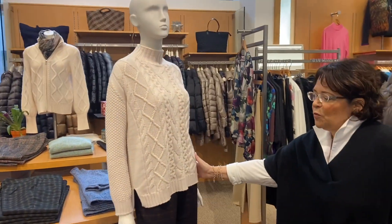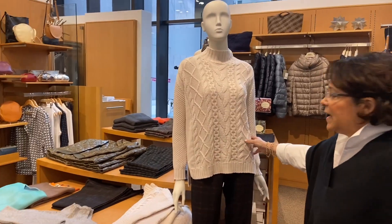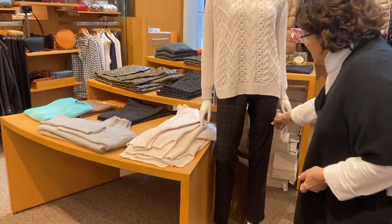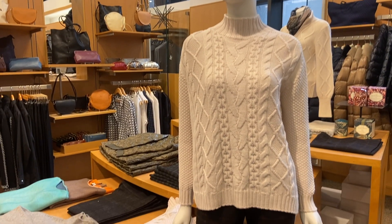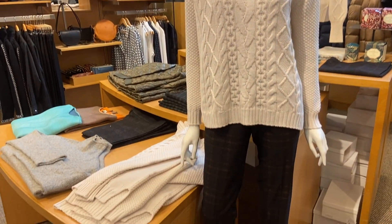We have some great looks, including gorgeous sweaters, whether you prefer cotton or cashmere, and wonderful pants. These are Avenue Montaigne, which is a beautiful fabrication that looks and feels like wool, but has lovely stretch and is not wool.